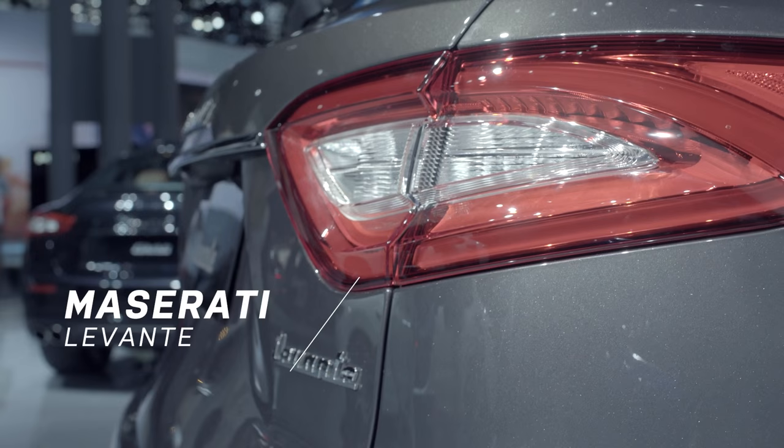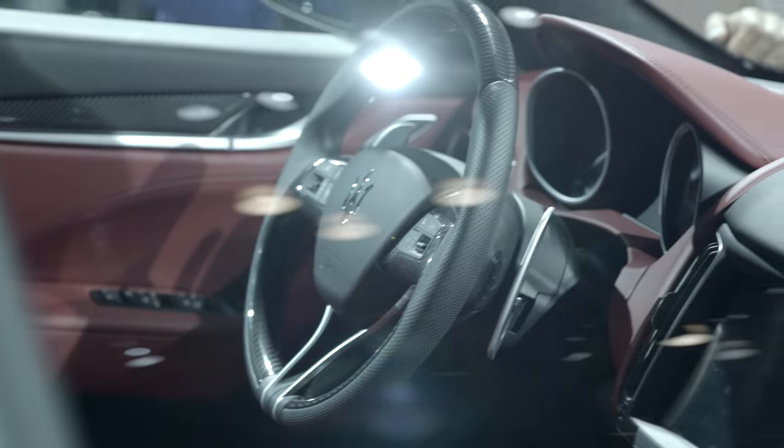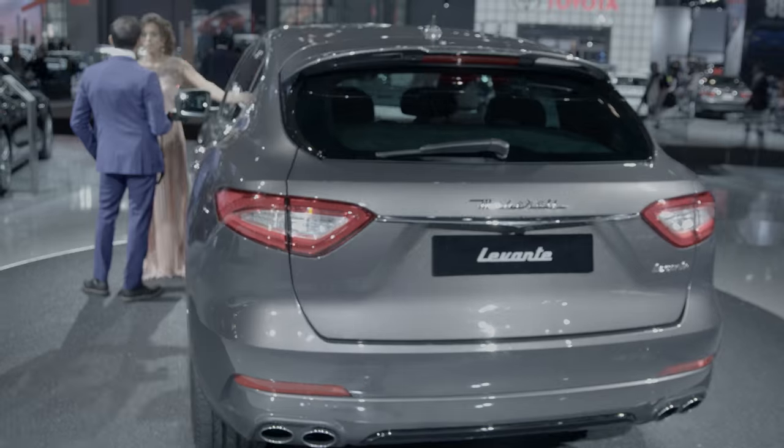The new Maserati Levante SUV — twin-turbo power in Italian style, in case you've got a family but you've still got Brioni suit taste.